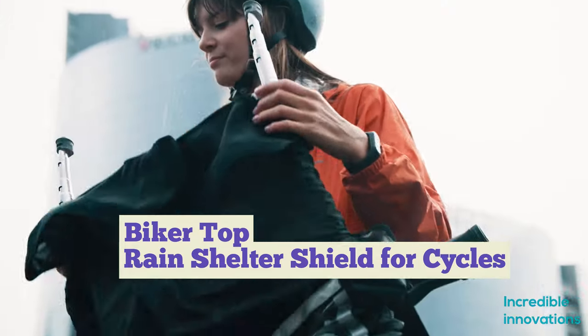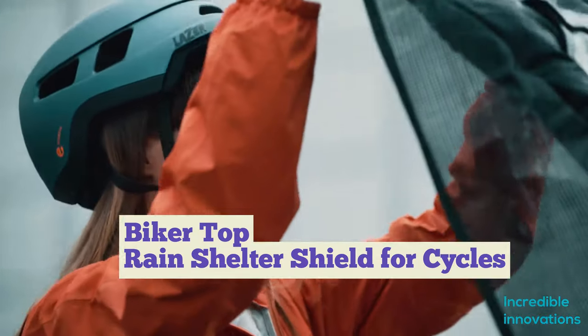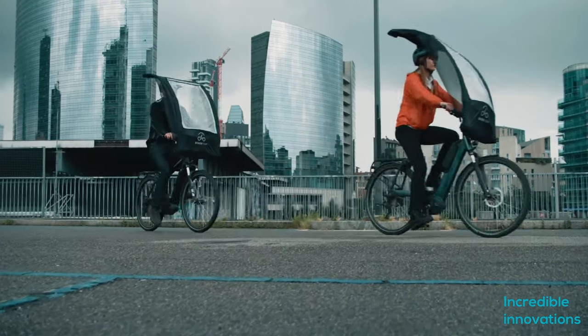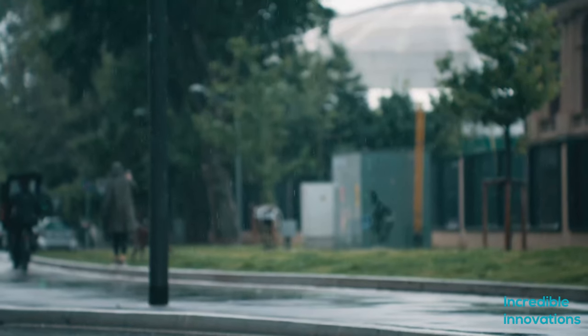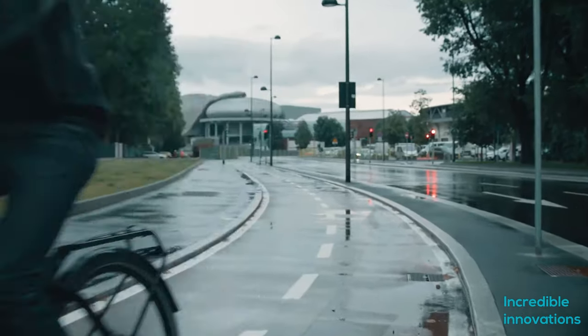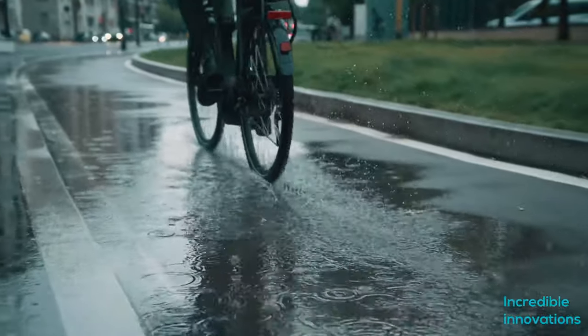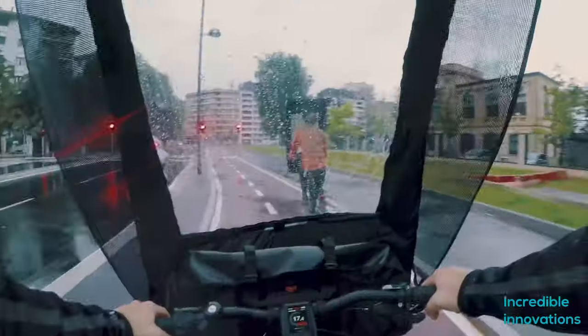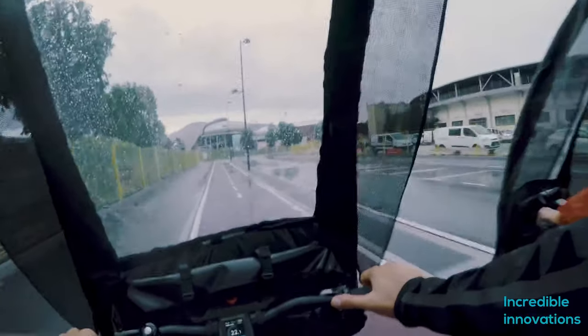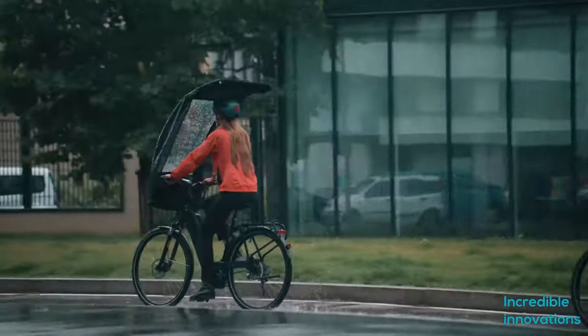Meet Biker Top. Biker Top is an all-weather solution for cyclists. People are thinking more and more about the environment, and a bicycle is an easy option to go green — but harsh weather conditions are a hindrance to its use. People at Smart Mobility Solutions have tackled this problem by designing a pop-up shield, or bicycle umbrella. They have developed a prototype, which comes in a bag that you can install in front of the bike.